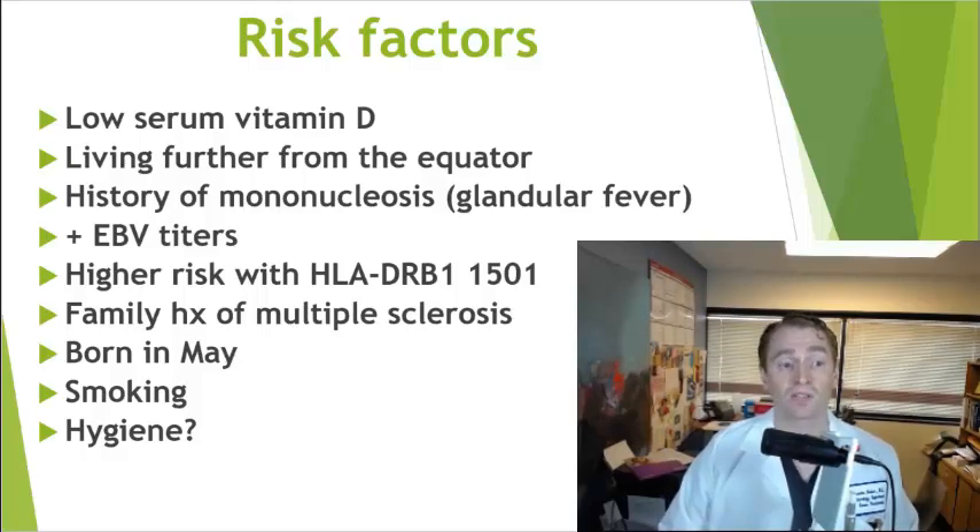Family history of MS is also a factor. People born in May have a slightly increased risk, presumably because their mother was pregnant during winter with lower vitamin D levels. Smoking increases the risk of MS slightly, and people with MS who smoke do slightly worse. Because MS is more common in developed countries, hygiene may be a factor — the theory being that we're too clean and don't get exposed to parasites and antigens when young.